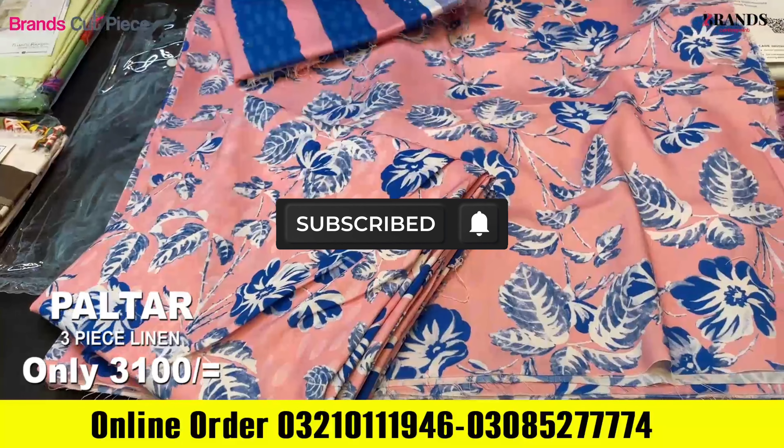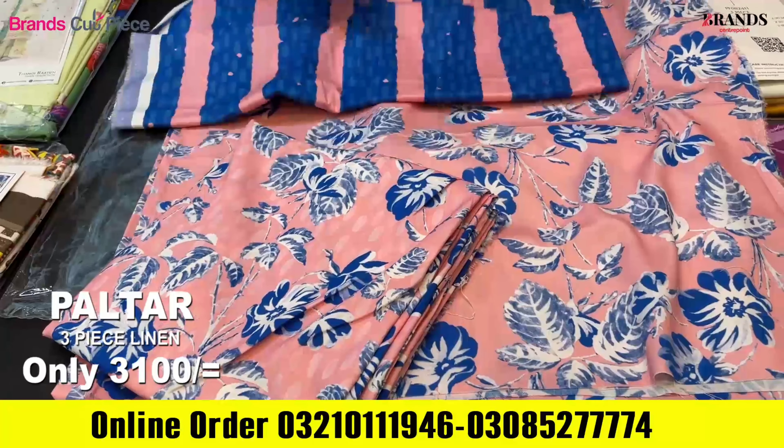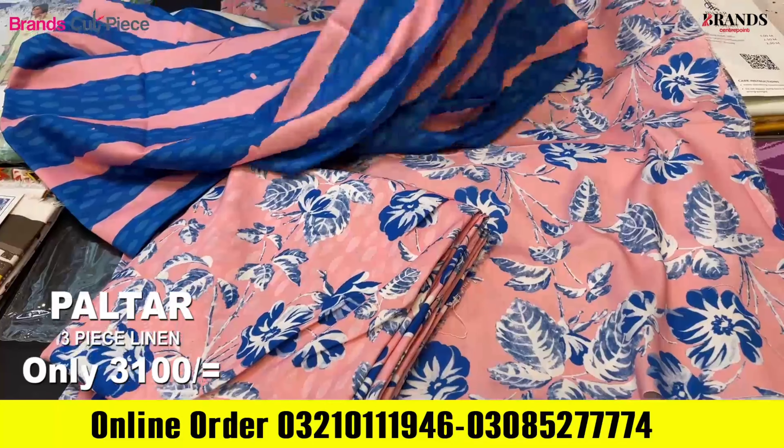I have a very beautiful article in blue color. This is a shirt and this is a trouser, and this is a very beautiful shirt with lining. With the back packing.